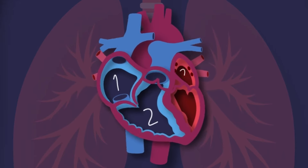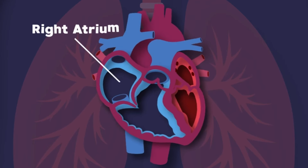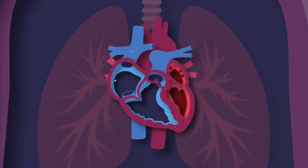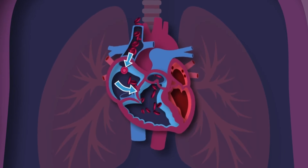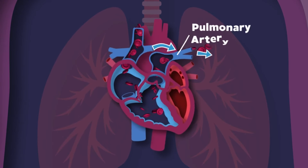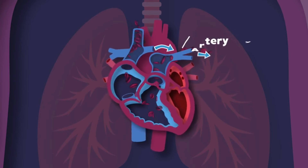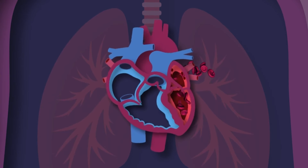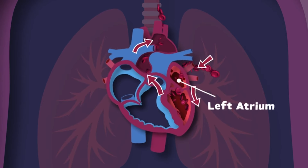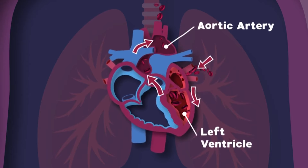The human heart is made up of four major chambers in me. The right atrium and right ventricle are the first two you see — they receive blood that's low in oxygen from your whole body and send it to your lungs through your pulmonary artery. The lungs fill blood with oxygen that your left atrium receives, and it flows through the left ventricle to the aortic arteries.